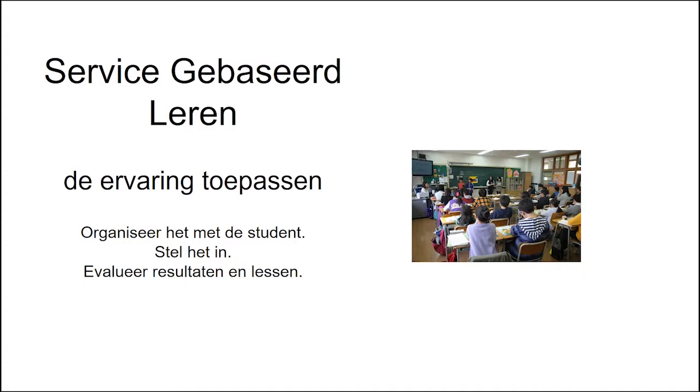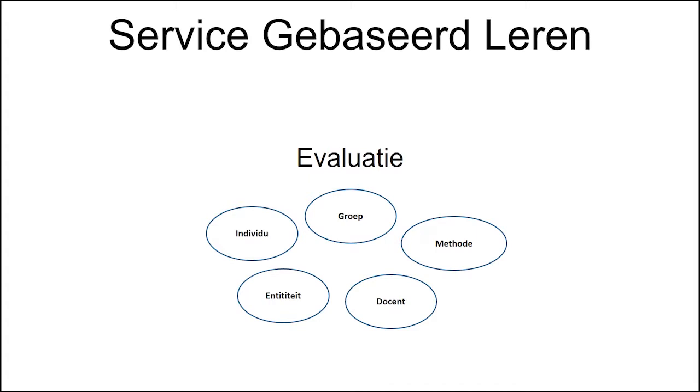Om deze fasen te beëindigen, moet je een evaluatie maken van de voorkennis en de resultaten van de service die aan de gemeenschap is geleverd. De laatste fase is gewijd aan een evaluatie van de verkregen resultaten. Deze resultaten worden zowel individueel als in de groep beoordeeld. Het is ook noodzakelijk om de relatie tussen degenen die betrokken zijn bij de samenwerking te beoordelen. De leraar moet ook de effectiviteit evalueren die deze methode heeft bereikt ten opzichte van de academische doelstellingen, evenals zijn rol in het hele proces.